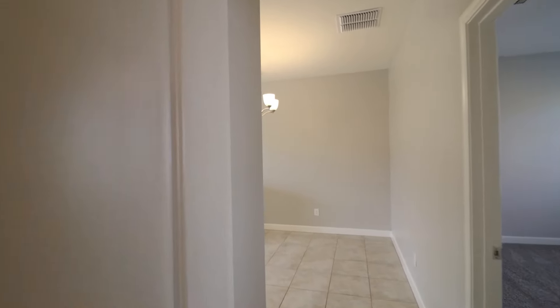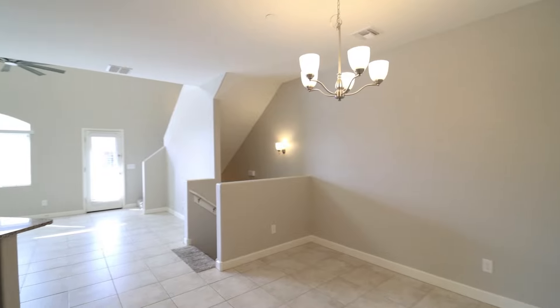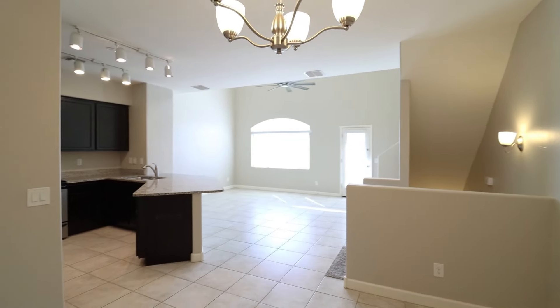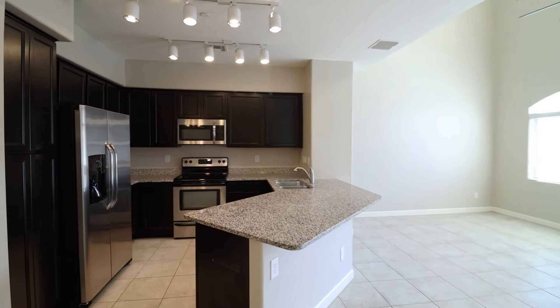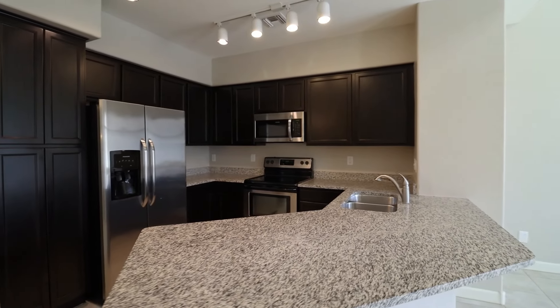This is a highly upgraded model, featuring granite counters, stainless steel kitchen appliances, two-tone neutral paint throughout, and lots of natural light on three levels.